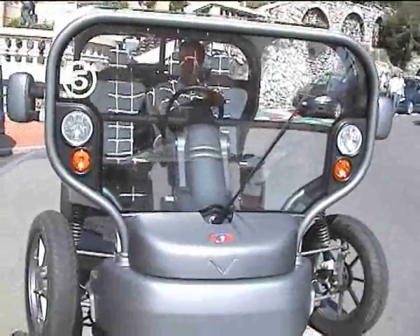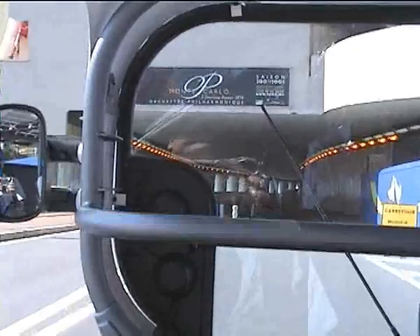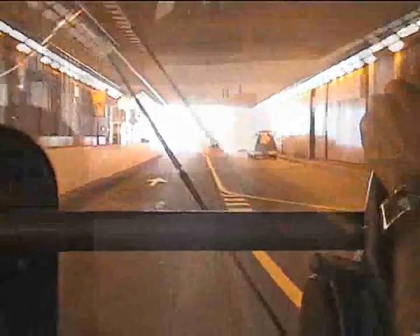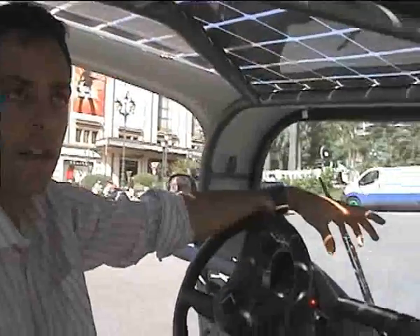Why is Venturi so into electric vehicles? Basically, Venturi was a GT or sports car manufacturer. When it was bought by the current president, Gilles Lopal-Gabastor, they decided to innovate and move into the field of electric cars. They started with the Felish, which is the first electric sports car, and then worked on the Eclectic, which is the first car to use renewable energy to reload its batteries. Venturi has always been at the top of innovation, and now the top of innovation is electric cars, because this is the future.